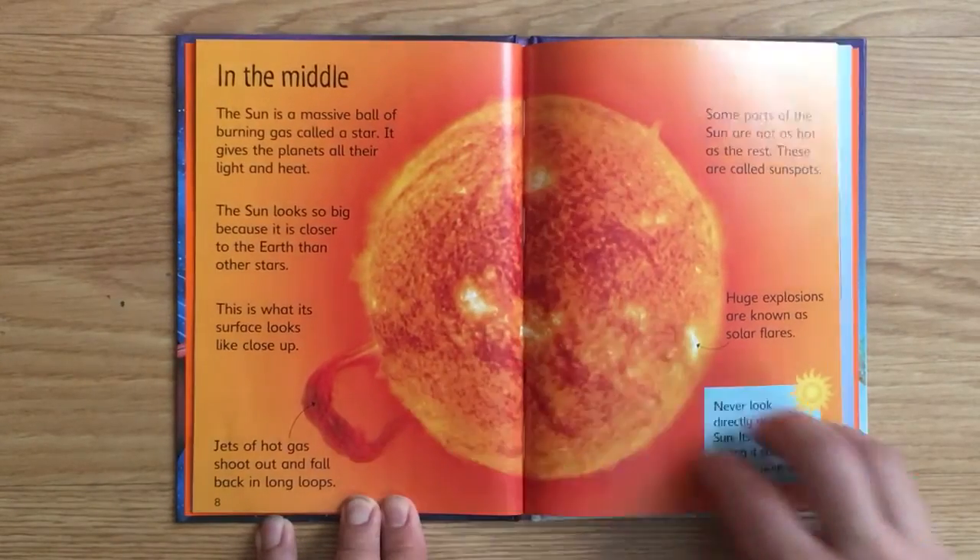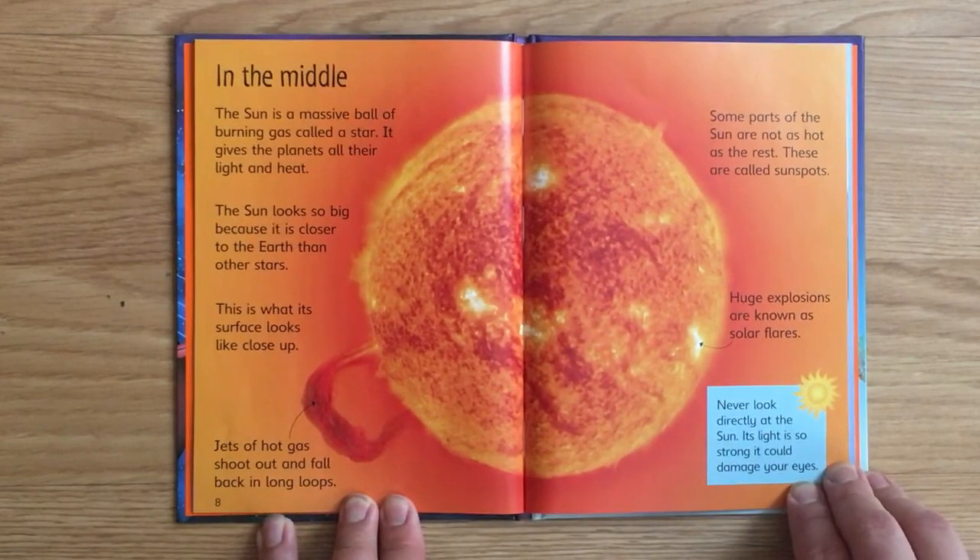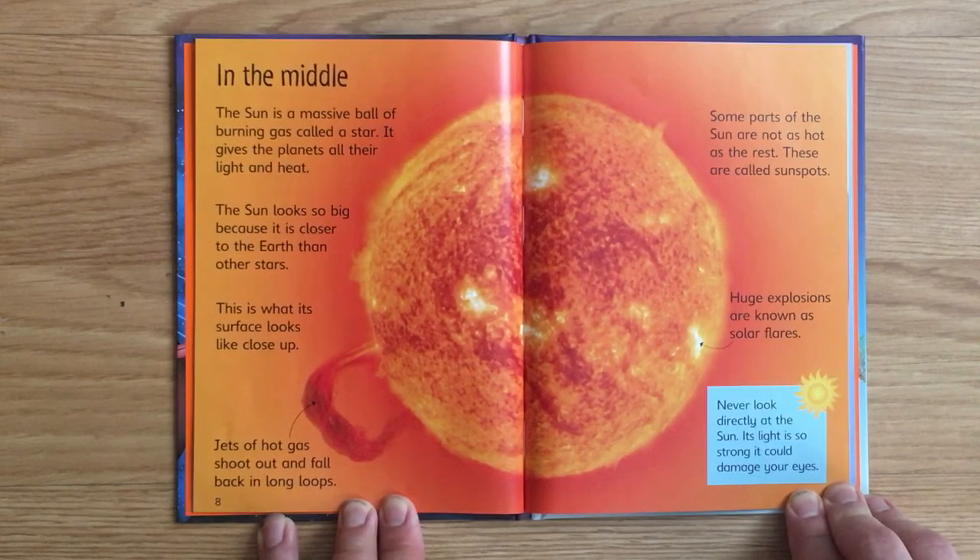In the middle. The Sun is a massive ball of burning gas called a star. It gives the planets all their light and heat. The Sun looks so big because it is closer to the Earth than other stars. Jets of hot gas shoot out and fall back in long loops. Some parts of the Sun are not as hot as the rest — these are called sunspots. Huge explosions are known as solar flares. Never look directly at the Sun; its light is so strong it could damage your eyes.